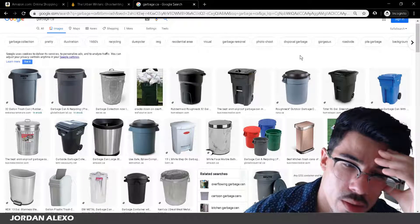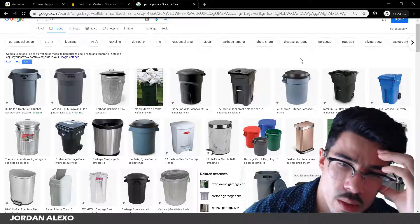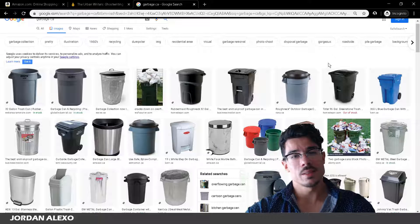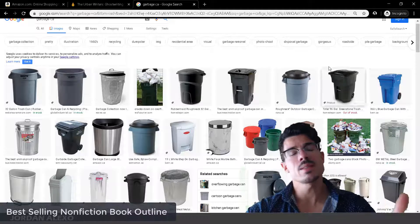So many different garbage cans — I'm not sure which one to choose. You're probably wondering why I'm showing you all of these different garbage cans. Well, that is the case with most non-fiction books published by publishers on Amazon. These should simply go in a garbage can because they are garbage.